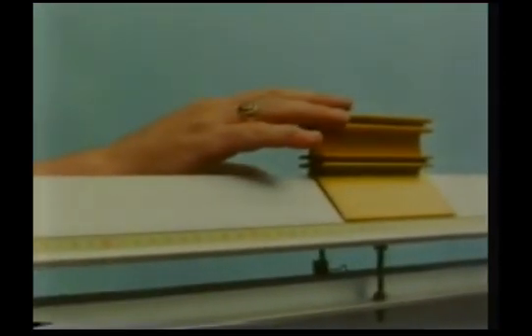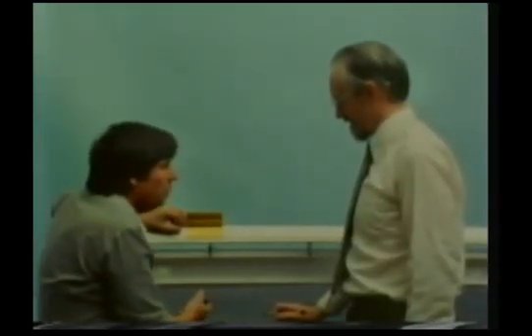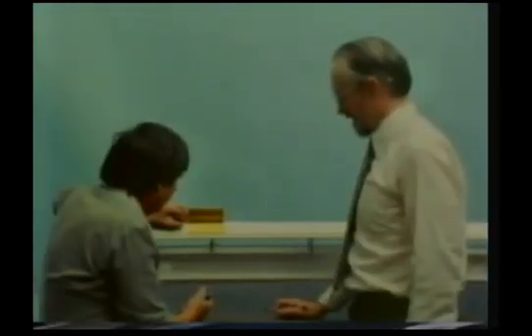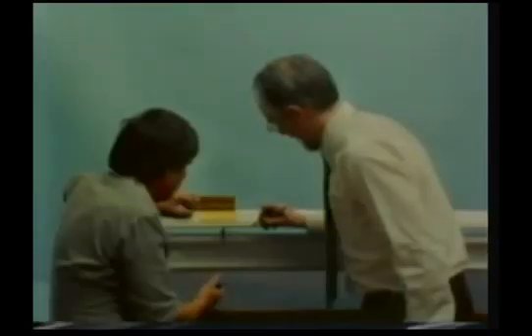We'll use this air track to examine Newton's laws of motion. Newton's first law of motion tells us that if no forces act on a moving body, it will continue moving in a straight line at the same speed. If we give the glider a push, it will move along the track with practically no friction, so practically no forces will be acting on it, and it should maintain a practically constant speed.